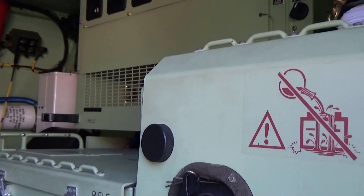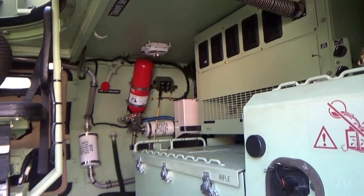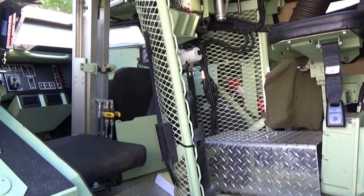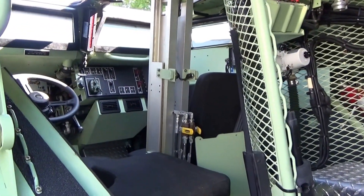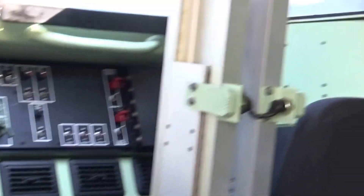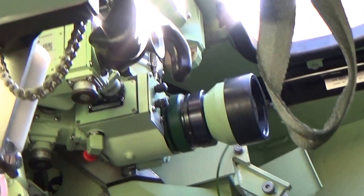Wow, look at that. Isn't that neat. Look at the armor plate. I like all this gear up here, look at that.